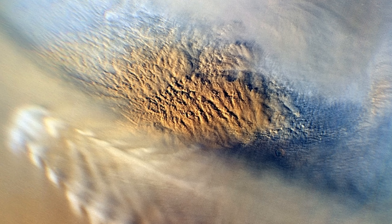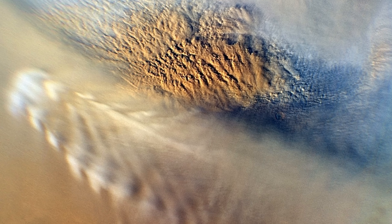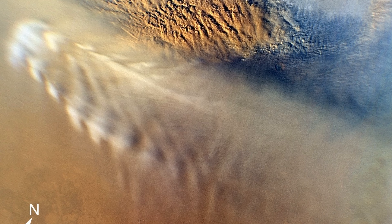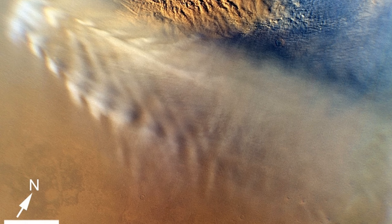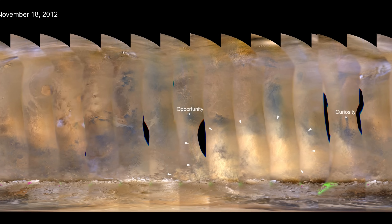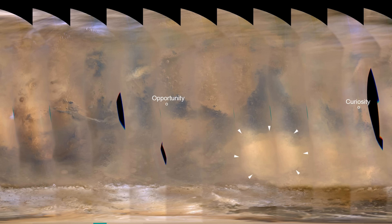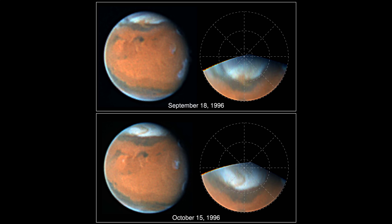Mars is known for having huge dust storms. When fast winds pass over the surface, they pick up a lot of the loose dust on the ground, creating huge walls which can pass over the whole planet. These storms can very easily be seen from space. Have a look at this dust storm captured in 2012, and then only a week later you can see the difference as it's died down. On this photo, if you look at the north pole, you'll see the storm which has passed over the top.